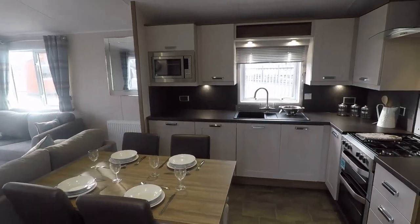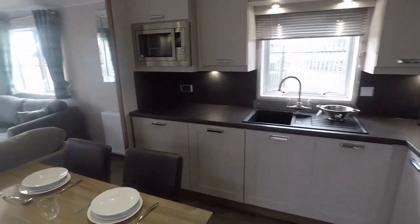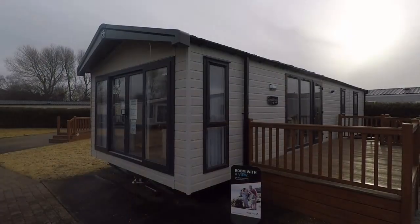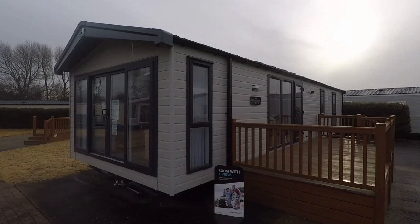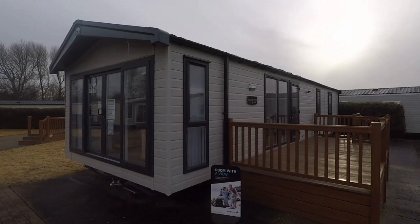Save over £4,000 on this 43 foot by 13 foot Willoughby Sheraton. There's an amazing £4,800 off this 42 foot by 13 foot Swift Chamonix Lodge.